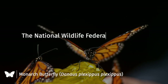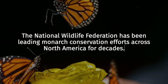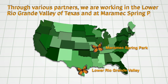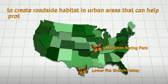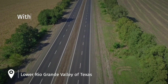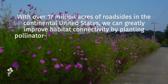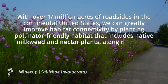The National Wildlife Federation has been leading monarch conservation efforts across North America for decades. Through various partners, we are working in the Lower River Valley of Texas and at Merrimack Springs Park in Missouri to create roadside habitat in urban areas that can help protect pollinators in peril, like the monarch butterfly. With over 17 million acres of roadsides in the continental United States, we can greatly improve habitat connectivity by planting pollinator-friendly habitat that includes native milkweed and nectar plants along roadsides.